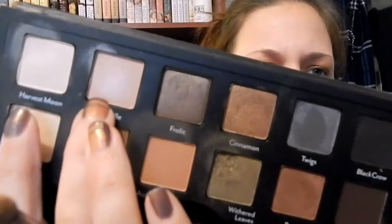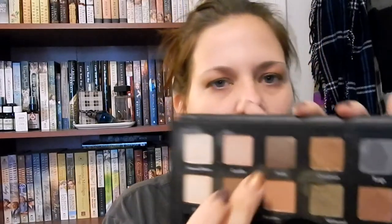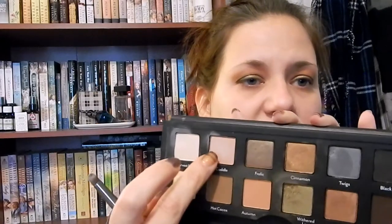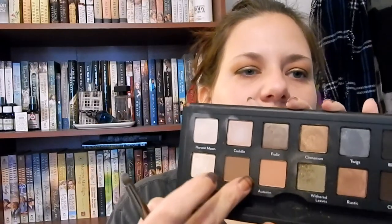I'm going to go into Cuddle, which is a little shimmery pink. It might seem a little weird with all the browns and greens, but with the Autumn shade it really pulls together. I'm going to put this under my brow — it transitions to the Autumn really nicely, which also transitions to the green really nicely. So I have a method to my madness. I'm going right into Cuddle with my brush and putting just a little bit under my brow for a pop.